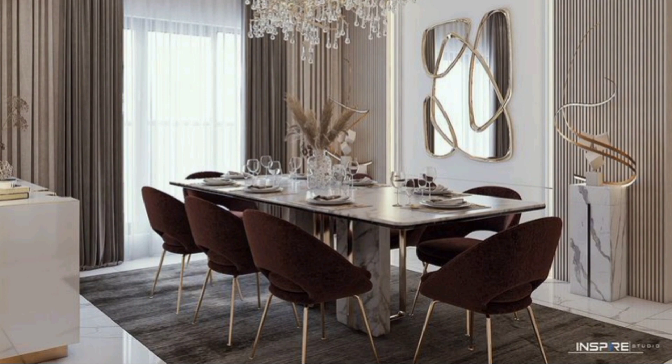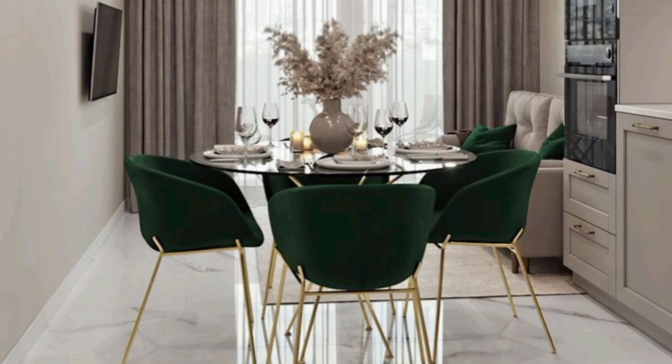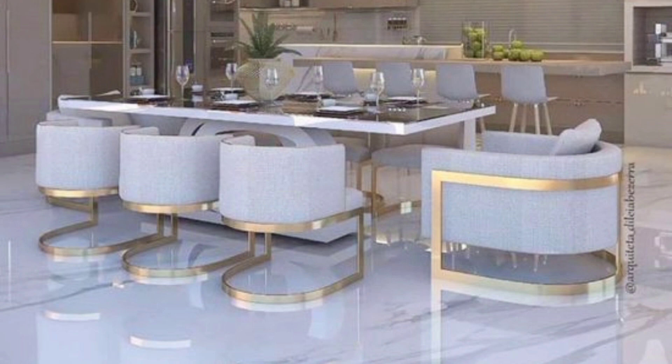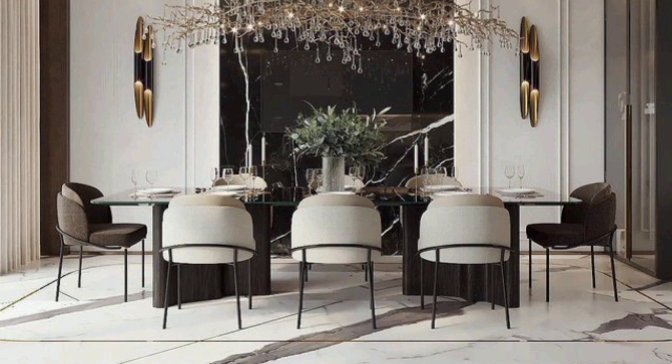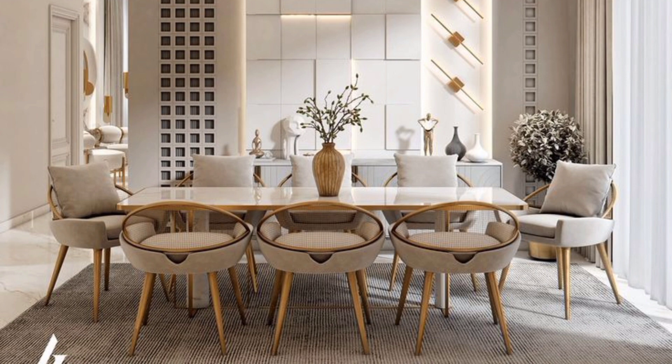A variety of styles from modern to industrial, traditional to eclectic and beyond — whether you want to redecorate or simply need a little inspiration, we have a designer-approved blueprint for you to recreate at home. Get ready to take notice of these stunning dining room decorating ideas; they are sure to impress anyone who enters.